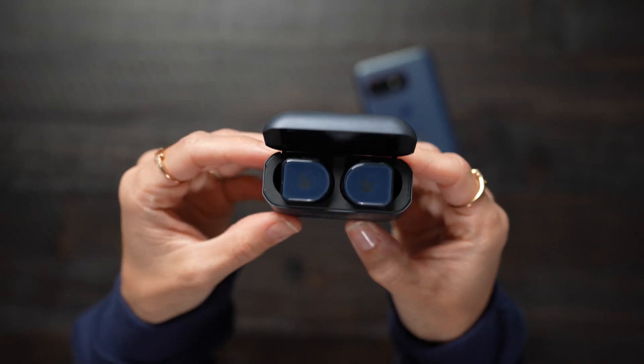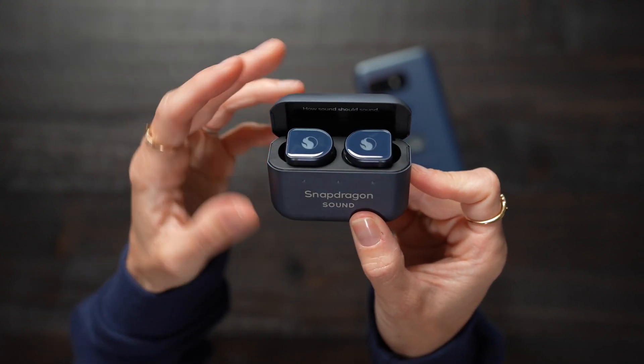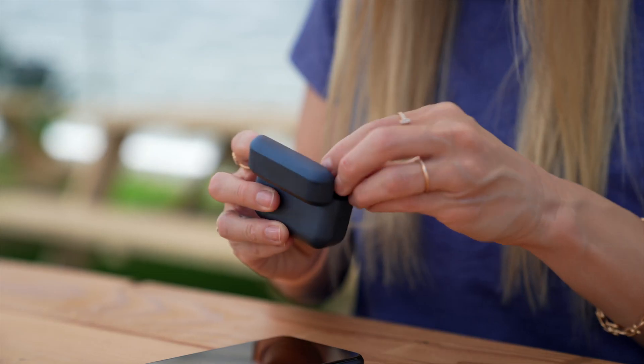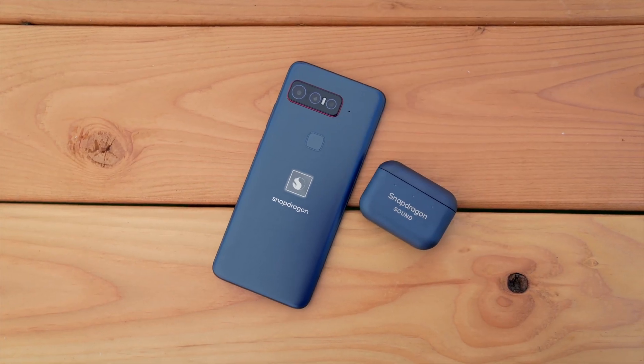I've had this device for a little bit now, and it's really awesome. I also love that it has these custom Master and Dynamic earbuds with Snapdragon Sound. It also has Qualcomm Quick Charge 5 technology for super fast charge speeds, and I just love that these blues match perfectly.